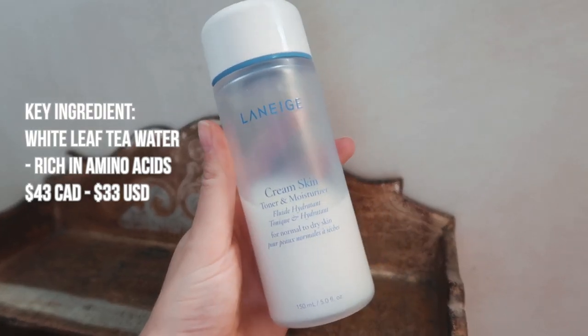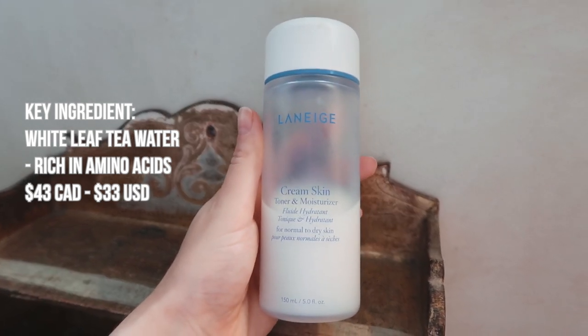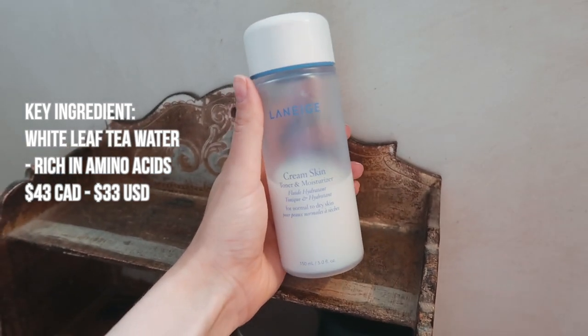Moving on to my next item in my skincare routine — this is the Laneige Cream Skin Toner and Moisturizer. I kind of slept on this product; I've had it for a couple months and haven't really given it a chance, but I love it and I'm going to keep repurchasing it. In the morning I put some in my hand — it has a really milky consistency — and then I pat and rub it into my skin. It provides the nicest first layer of moisture.